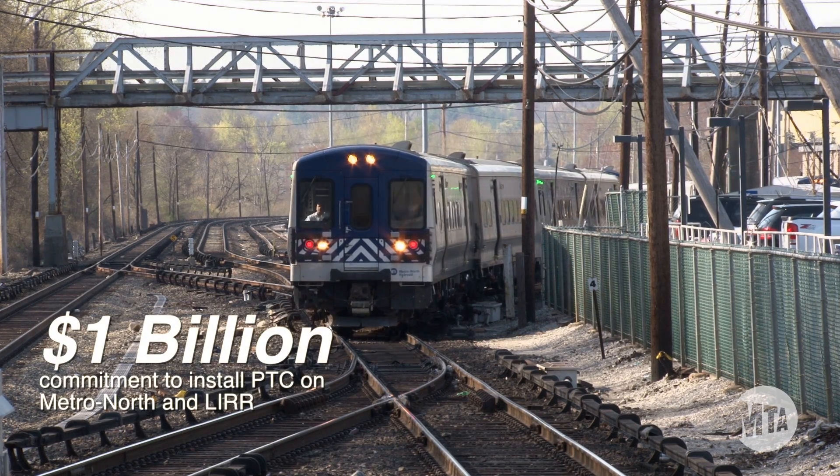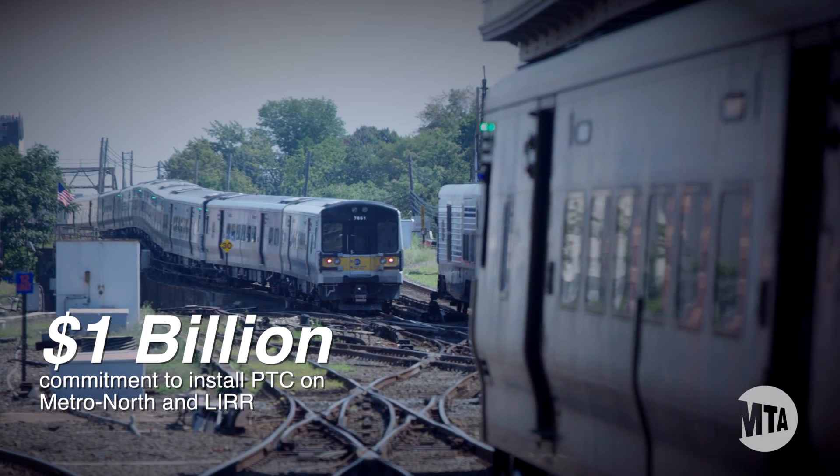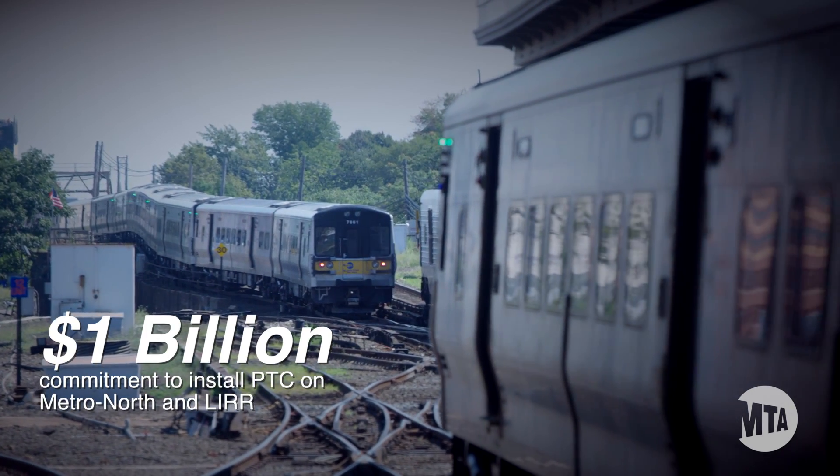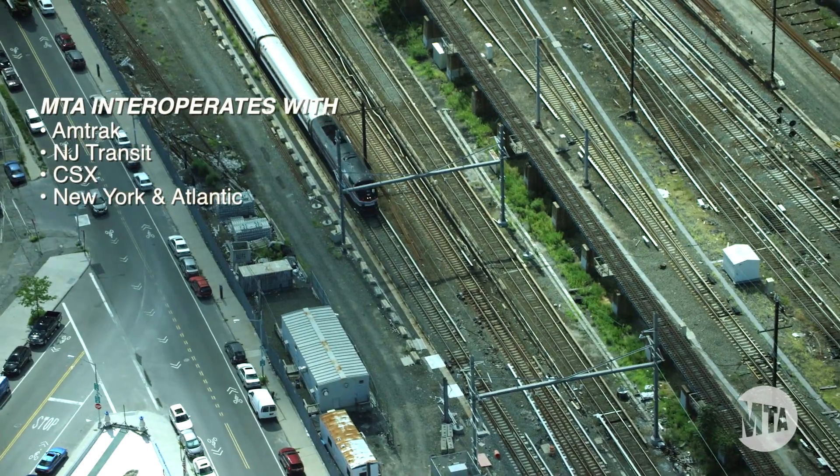The MTA is spending nearly a billion dollars to implement PTC on Metro North Railroad and the Long Island Railroad. Implementing PTC is a great challenge, further complicated where other railroads operate on our tracks.